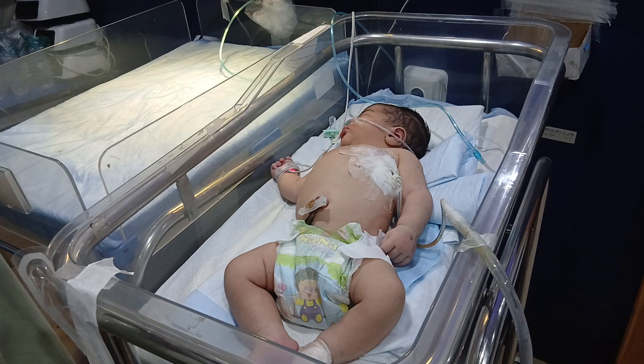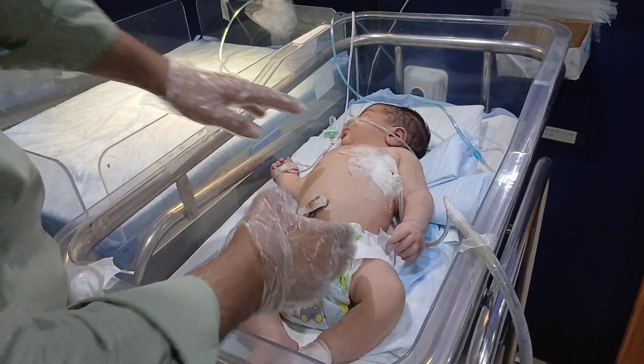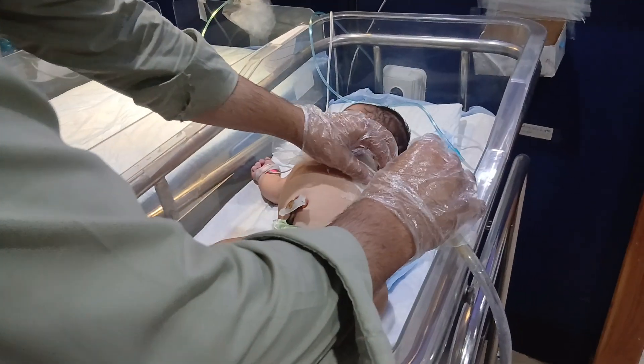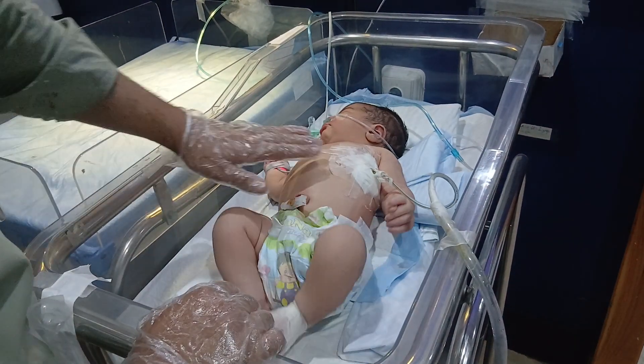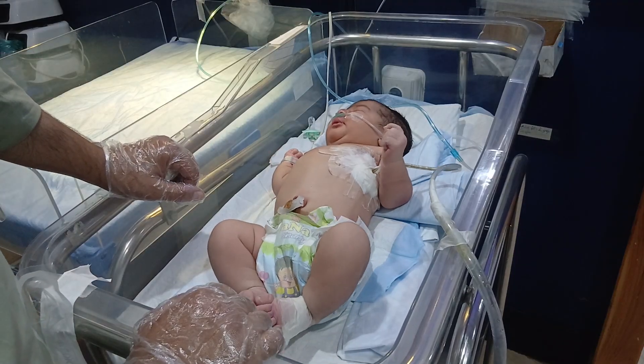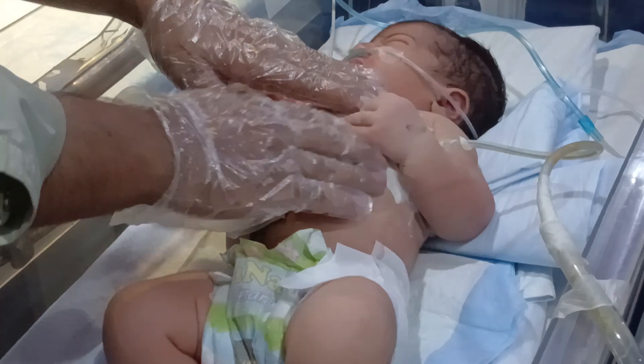Hello everyone, welcome to my channel. Today we will learn about pneumothorax in babies. This is a medical condition that collects air in the chest. It is a serious condition, but it can be treated.